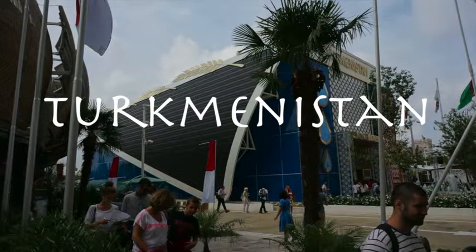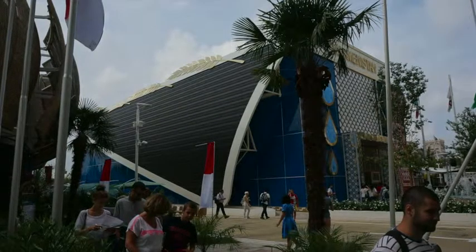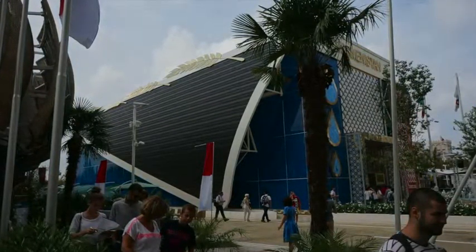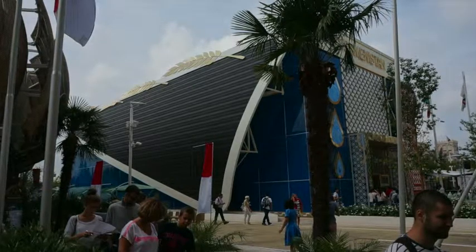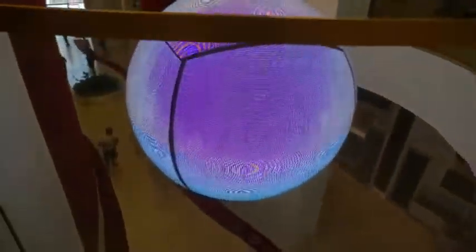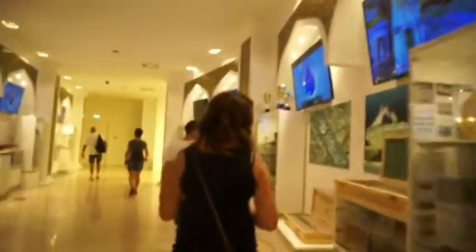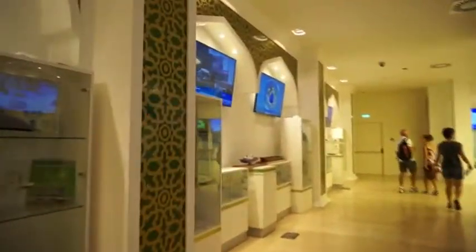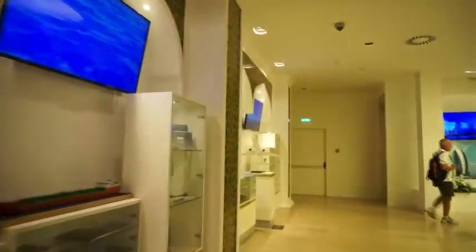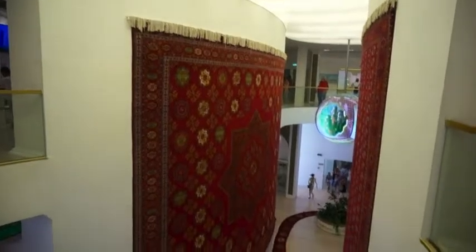Next up is the Turkmenistan pavilion. Day and night, I found it to be one of the most colorful and interesting pavilions to look at. The facade is based on a yurt, which is a traditional dwelling structure. Inside there is a massive video feature, and in the corridors surrounding it you get a lot of video installations with much information about the economy, culture, industry, medicine, and technology.